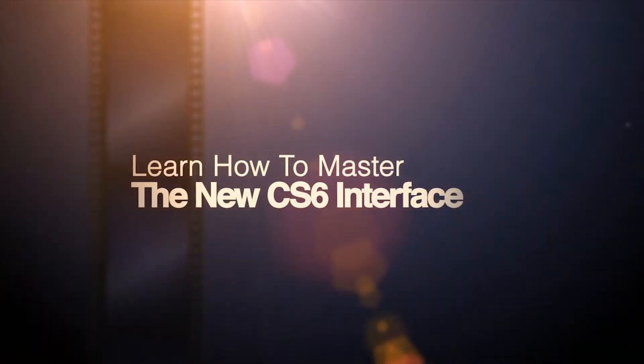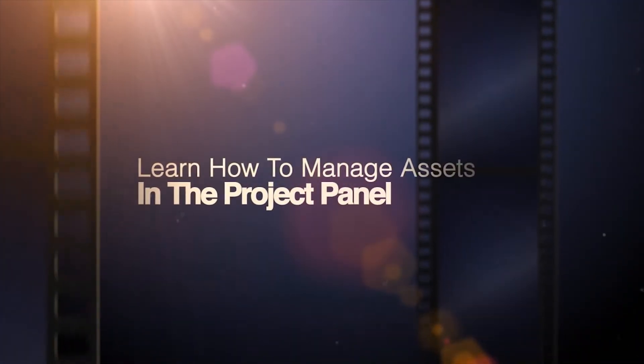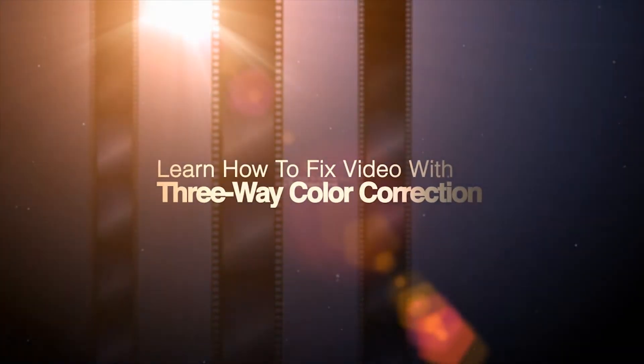LearnKey's new and exciting course will teach you how to master the CS6 interface, how to manage and view assets in the project panel, how to fix video with the three-way color correction, and so much more.